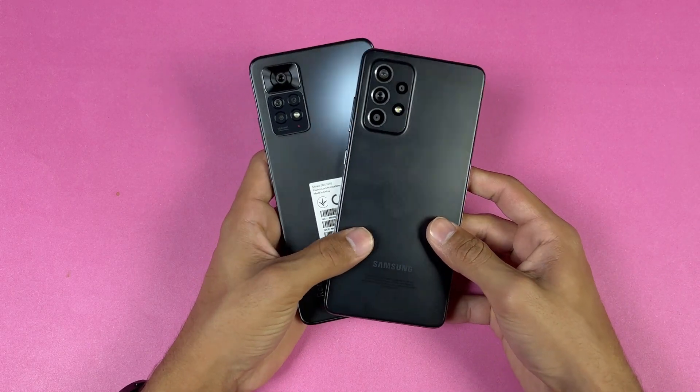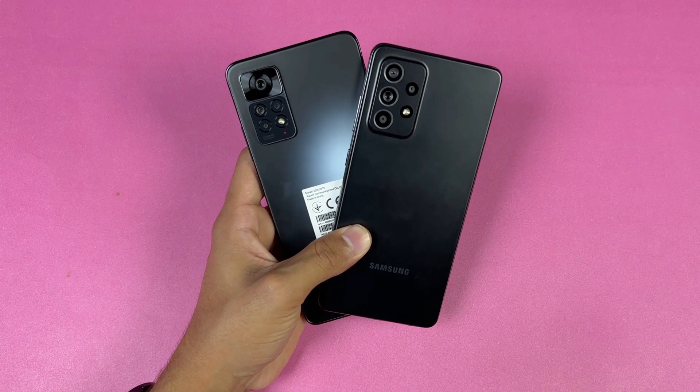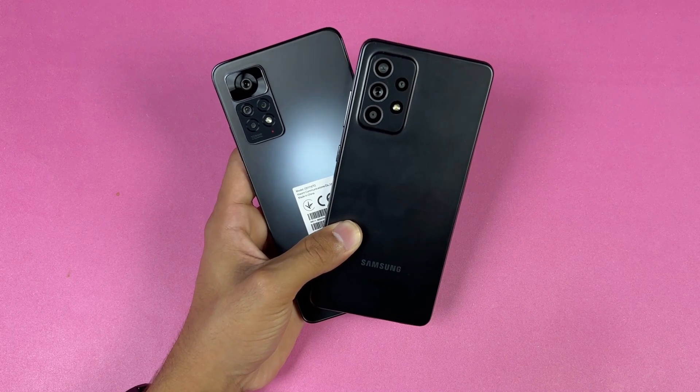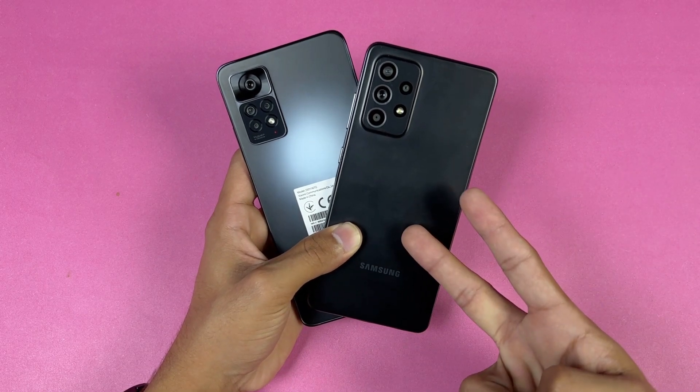That's about it — thank you so much for watching this speed test comparison between the Redmi Note 11 Pro versus the Samsung Galaxy A52. Let me know your thoughts in the comment section below, subscribe to my channel for more tech videos, and follow me on Instagram and Twitter as well. I'll see you in my next video — peace out!